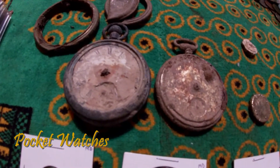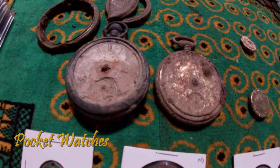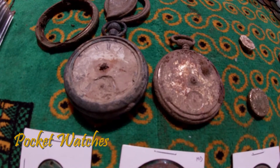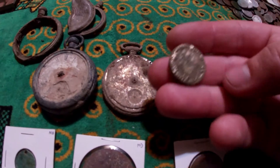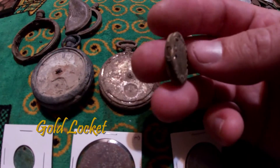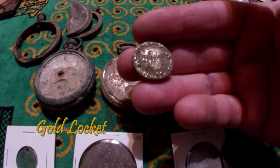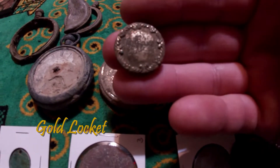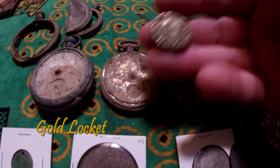Pocket watches are very cool — you can imagine how important they were before small batteries and modern watches. This little locket here, I opened it up and the hinge is actually still good. It's covered in gold but there was nothing inside, just a green fuzz.